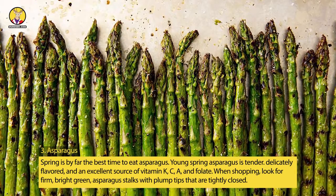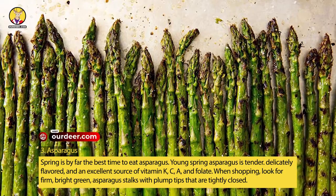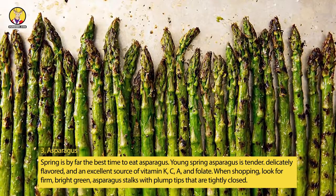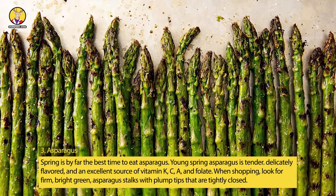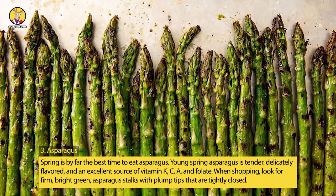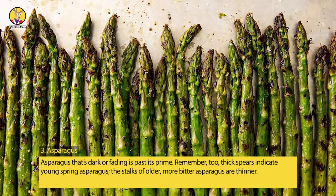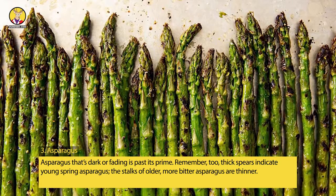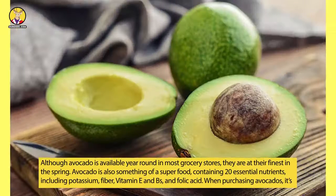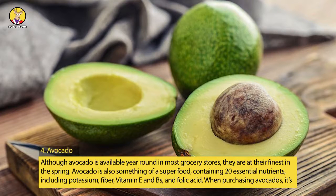3. Asparagus. Spring is by far the best time to eat asparagus. Young spring asparagus is tender, delicately flavored, and an excellent source of vitamins K, C, A, and folate. When shopping, look for firm, bright green asparagus stalks with plump tips that are tightly closed. Asparagus that is stark or fading is past its prime. Remember, thick spears indicate young spring asparagus; the stalks of older, more bitter asparagus are thinner.